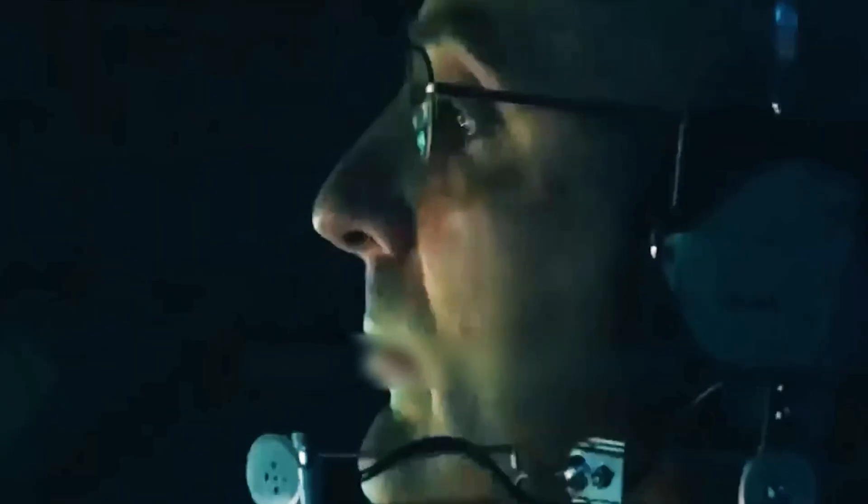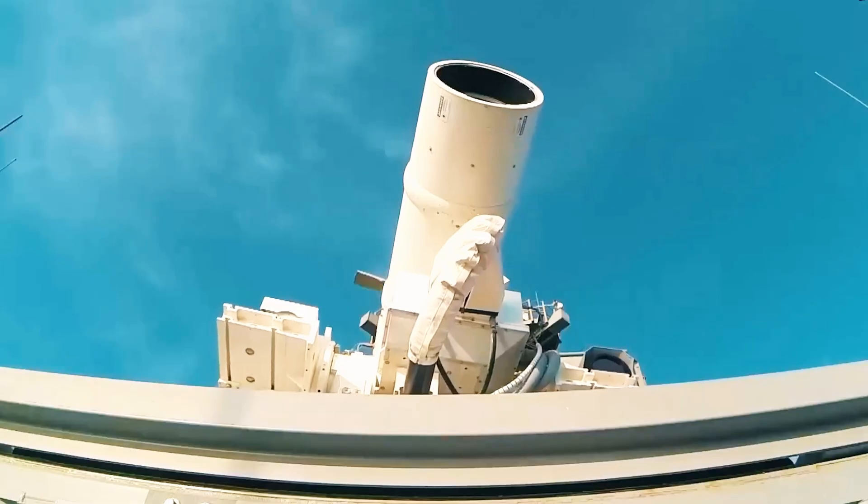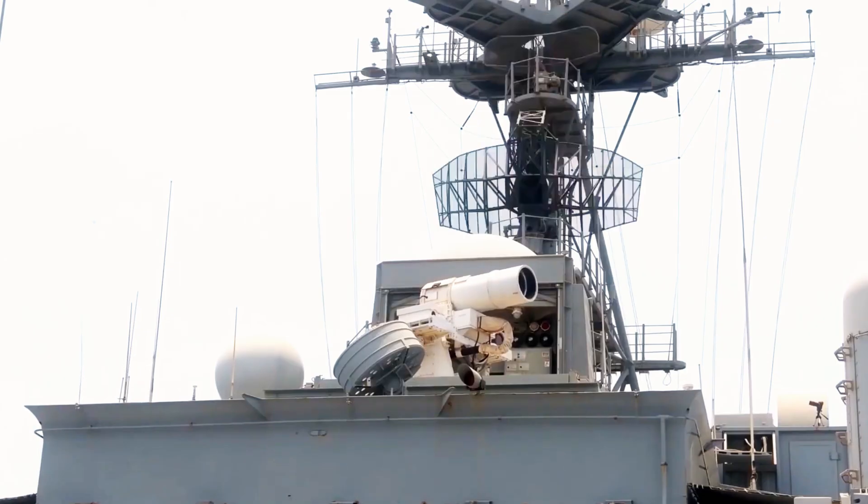Meanwhile, the Optical Dazzling Interdictor Navy, ODIN, takes a different approach. It disables enemy drones by blinding their sensors, causing them to crash. It's already deployed on eight Arleigh Burke-class destroyers.